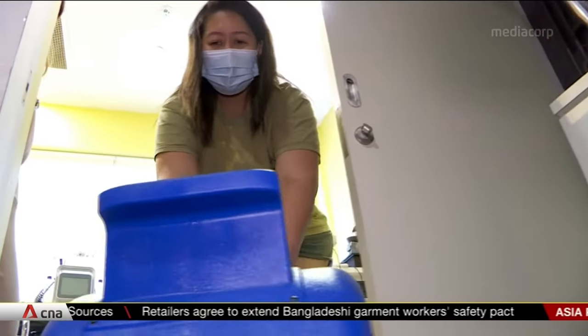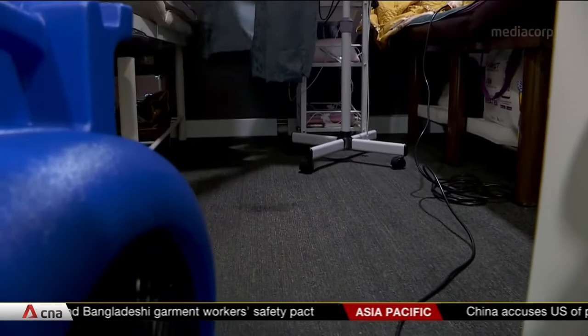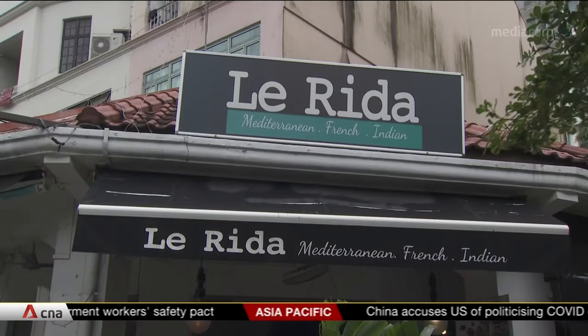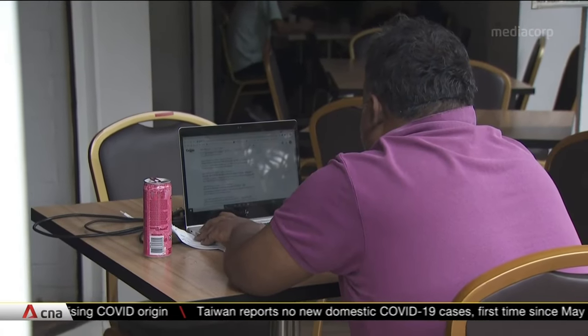She's borrowed a dryer and industrial vacuum from the mall but worries the muddy residue won't go away. Rows of shophouses in the area weren't spared either. With the flooding and traffic jams, one shophouse owner says business is about 70 percent lesser than a normal day.